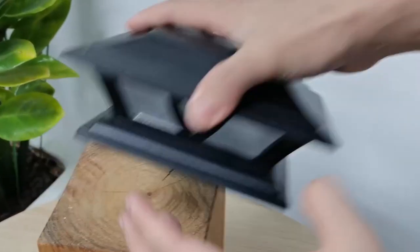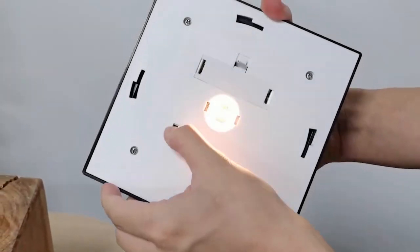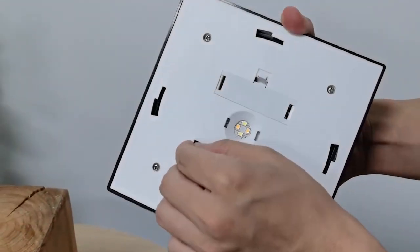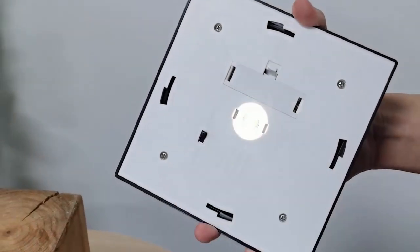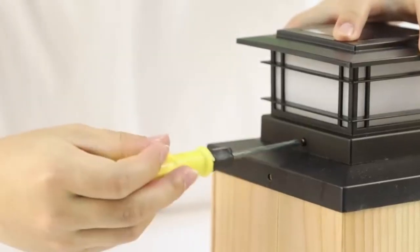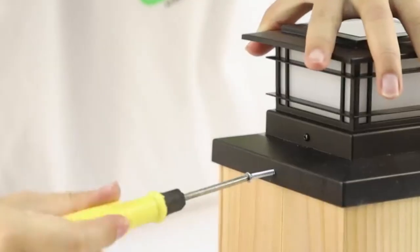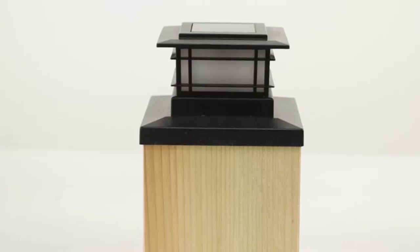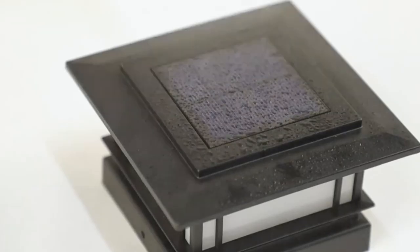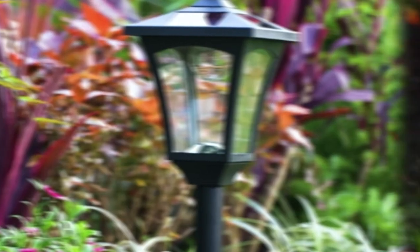Thank you for watching our guide on the best solar post lights. We hope you found this information helpful in choosing the perfect lighting solution for your outdoor space. Whether you opt for the convenience of cordless installation, the elegance of timeless designs, or the versatility of smart technology, solar post lights offer a sustainable and stylish way to illuminate your home. Don't forget to like, share, and subscribe for more informative content on home improvement and outdoor living.